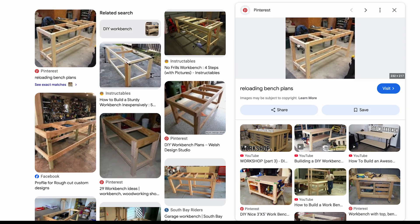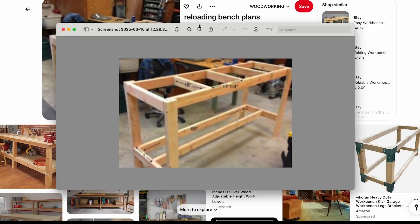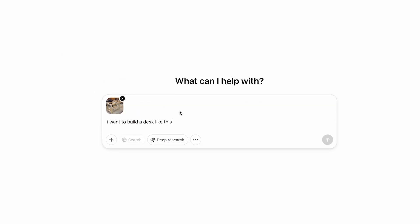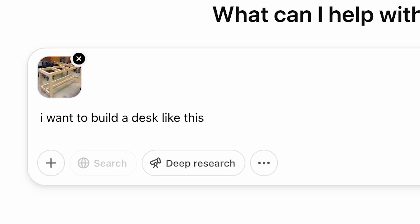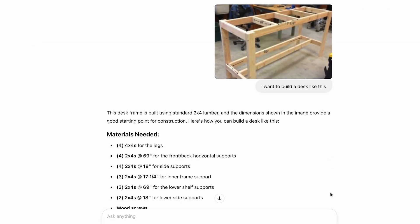The first thing I did was went on the internet and found a desk, or really just some inspiration of generally what I was trying to build. I found this really low resolution picture. I dropped it into ChatGPT and typed in, I want to build a desk like this. Pretty simple. It immediately told me exactly how to do that, even down to the materials, tools, cut list, all of that.